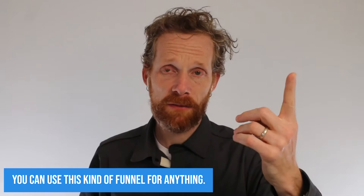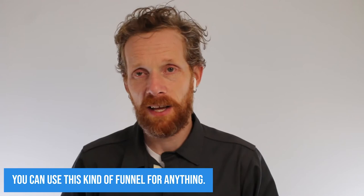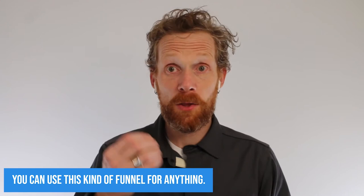You can use this kind of funnel for anything — physical therapy, business coaching, health coaching. My cousin, I helped him set it up for financial advising. I've done it with life coaching. You can do it for pretty much any product or service. You could do it to sell cars. You wouldn't want to do it to sell 25-cent widgets.